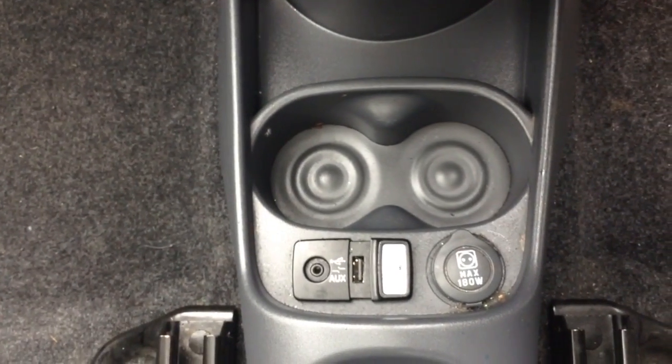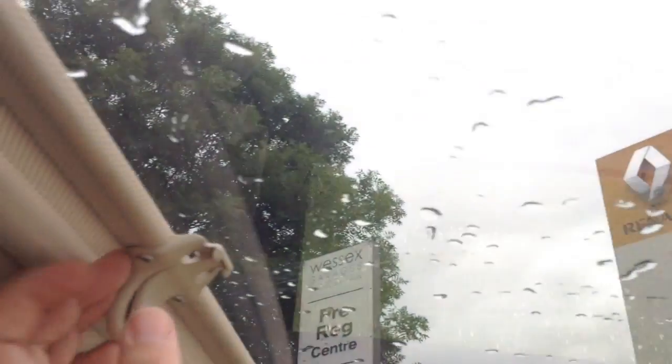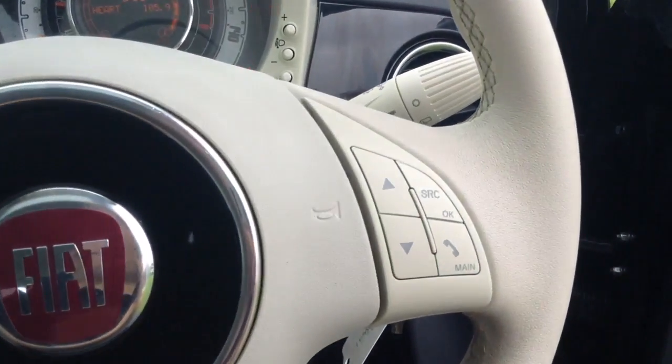You have a blue USB input, auxiliary input, and power outlet for your various gadgets. Above you have a panoramic roof which can be revealed by the shade here. On the steering wheel you have various audio controls as well as Bluetooth connectivity.